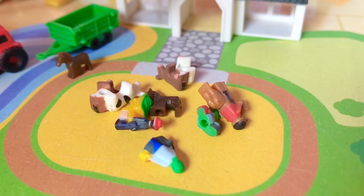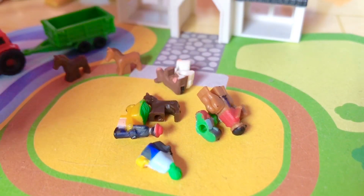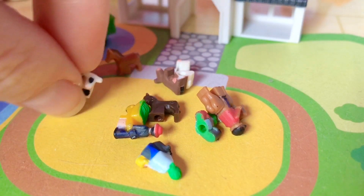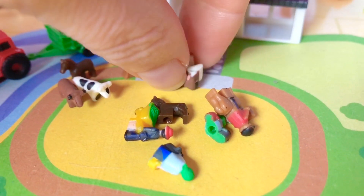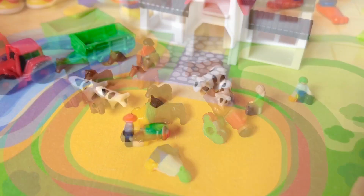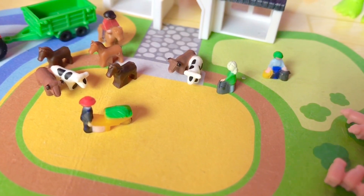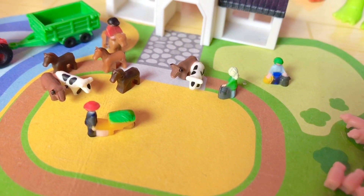What animals do you see in this little miniature set? I see some horses, and I also see cows — or maybe some of them are bulls. And there are some farmers; one is pushing a wheelbarrow. What's your favourite farm animal?